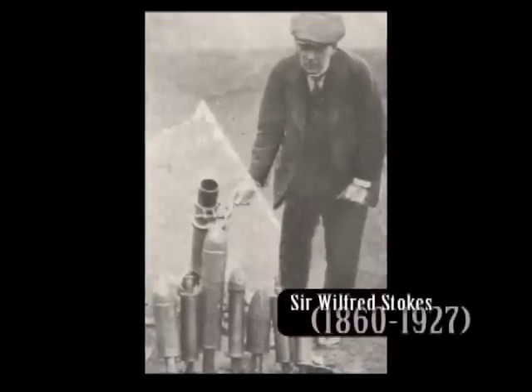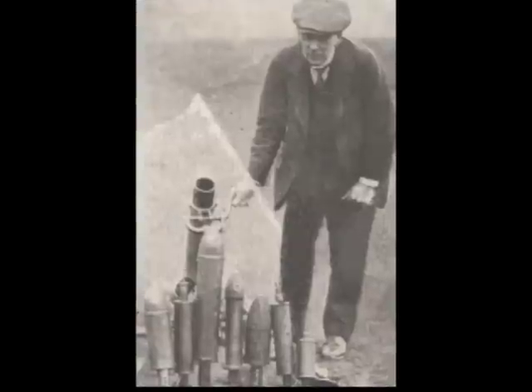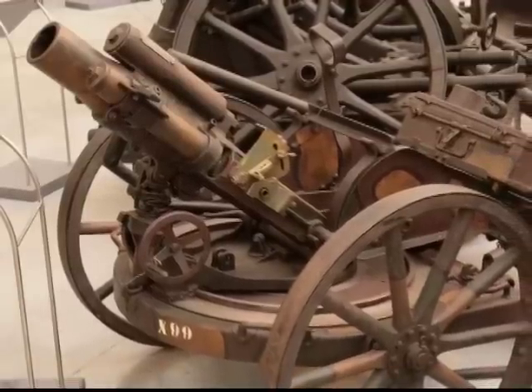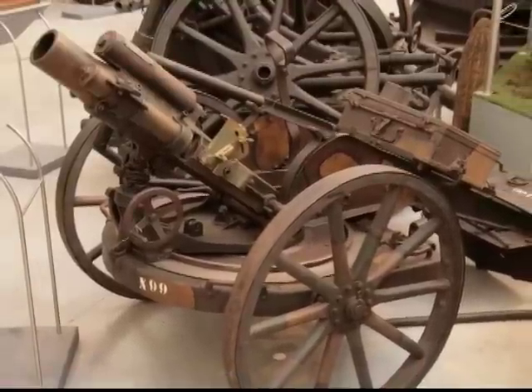Sir Wilfred Stokes invented his Stokes mortar in 1915. It was one person, portable, and easy to use. The Germans also developed a series of trench mortars, or Minenwerfer. These were rifled mortars with a much lower rate of fire.